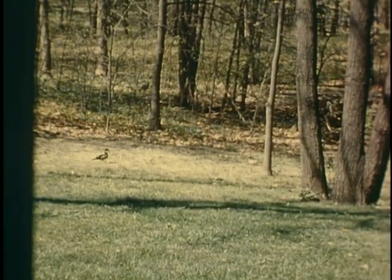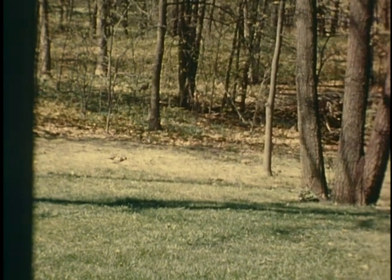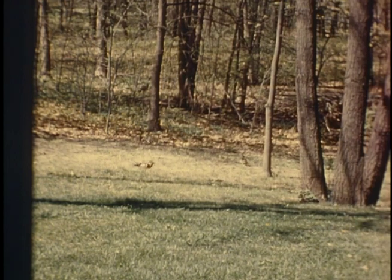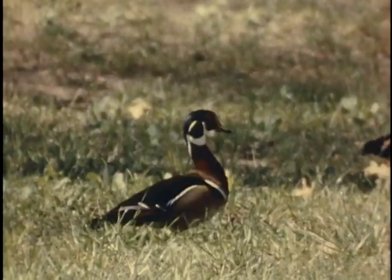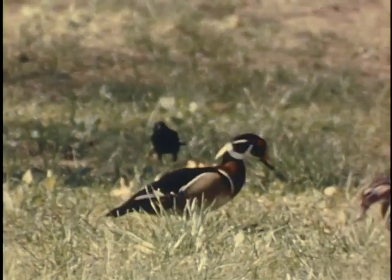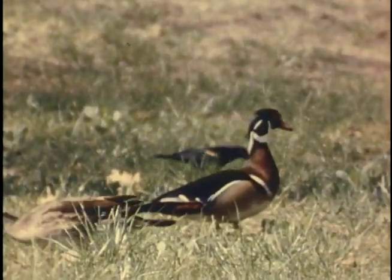Wood ducks are traditionally wary, but some friends with a wooded pond near their home noticed a pair of ducks feeding about on the edge of their lawn. They scattered some corn and actually had the good fortune to lure them up to feed with the red-winged blackbirds, grackles, and robins almost under their living room windows.